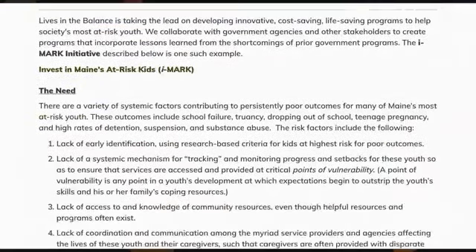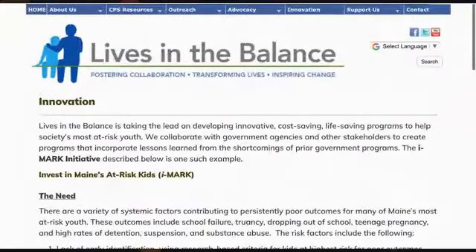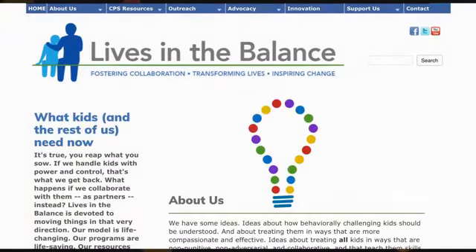He also has a couple of Facebook groups you can join. Between now and next Thursday, go to Lives in the Balance and check out some of those resources. Today we talked about step one: changing our lens and changing how we view kids. Next Thursday we'll be talking about how to identify lagging skills, and the following Thursday we'll do step three — how do we solve those problems and help kids learn the lagging skills they have. Until next Thursday, I hope you have a wonderful end to your week. We'll see you back here next Thursday at noon Mountain Time — take care.